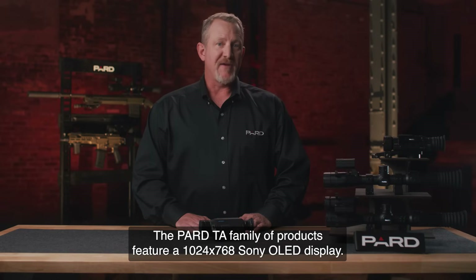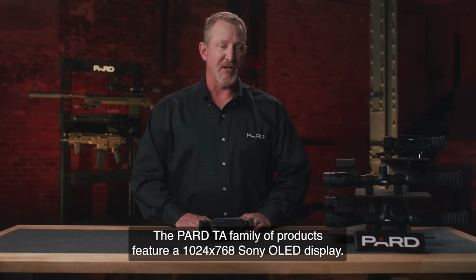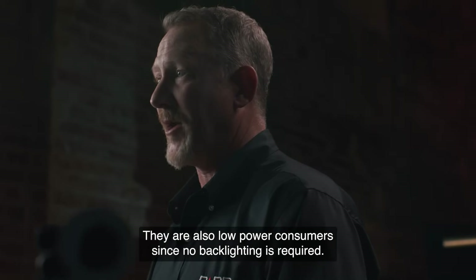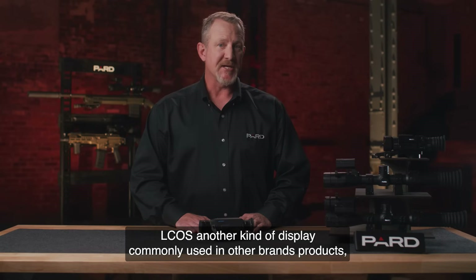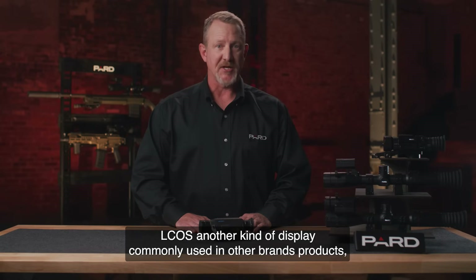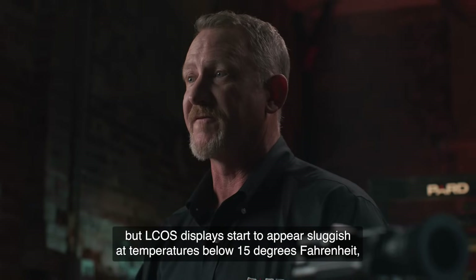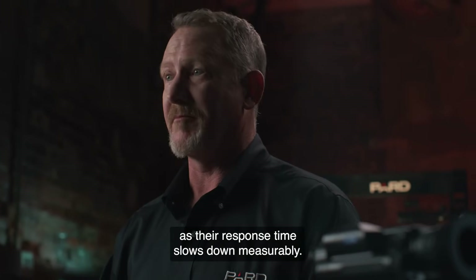The PARD TA family of products feature a 1024 x 768 Sony OLED display. OLEDs maintain high color fidelity even at low gray levels. They are also low power consumers since no backlighting is required. LCOS is another kind of display commonly used in other brands' products, but LCOS displays start to appear sluggish at temperatures below 15 degrees Fahrenheit as their response time slows down measurably.